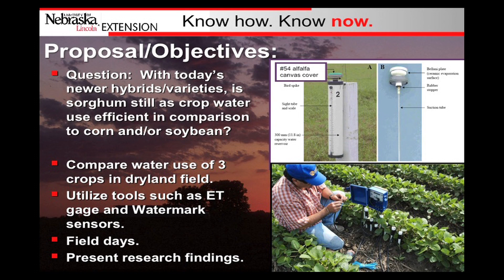There are a lot of reasons for that shift — basis prices, herbicide options for corn versus sorghum, things like that. We were just trying to see, with the new genetics, how do they compare?